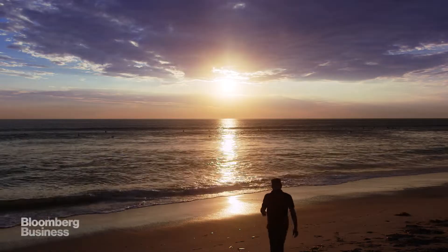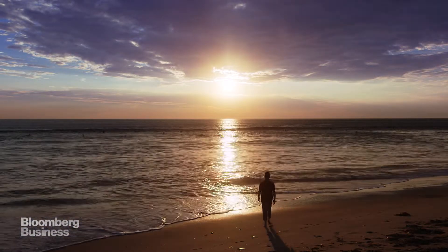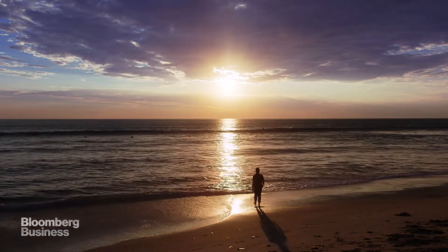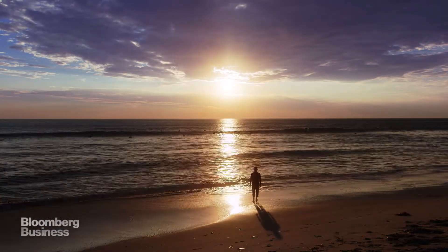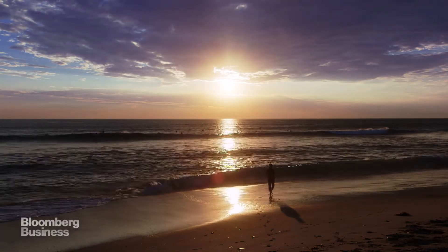This is the Pacific Ocean. As far as oceans are concerned, it's definitely in my top five. You can swim in it, surf on it, or just stare at it and think about your place in the universe.